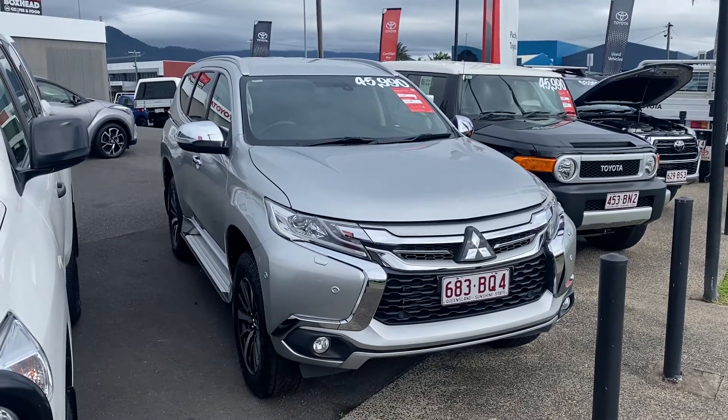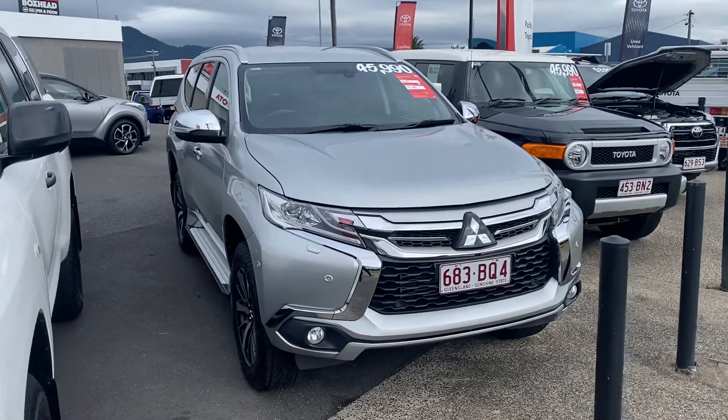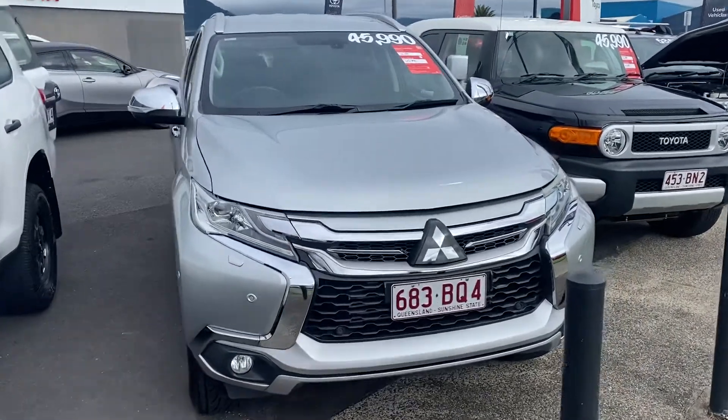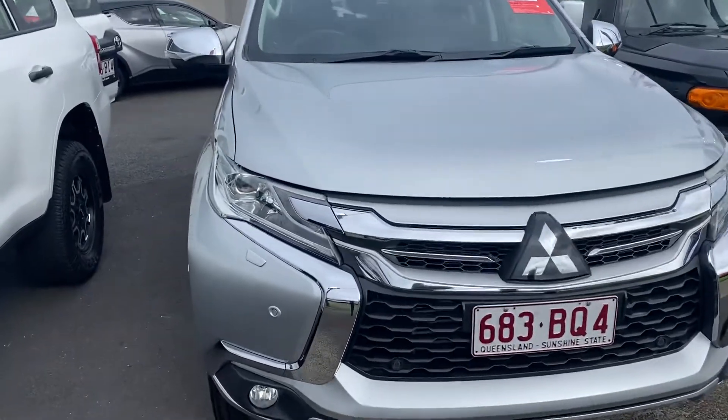Good morning, welcome to the virtual tour on the Mitsubishi Pajero Sport. Same as the other ones, I'll be going through all the interior and exterior, pointing out any scuff marks or any marks that need to be noted at first point of sale.